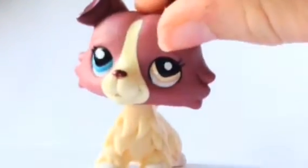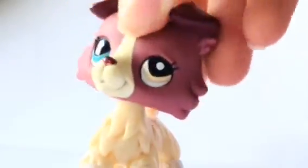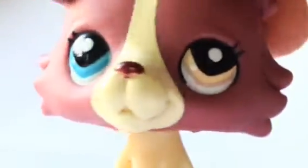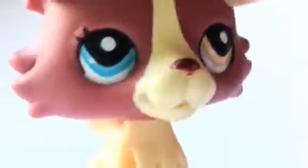My 3rd favorite LPS is this callie and I just want to say that I love her. I named her Autumn after Miss Frosty Kitten. I love her eyes. I'm losing my voice. She's just so unique. So yeah, she's my 3rd.